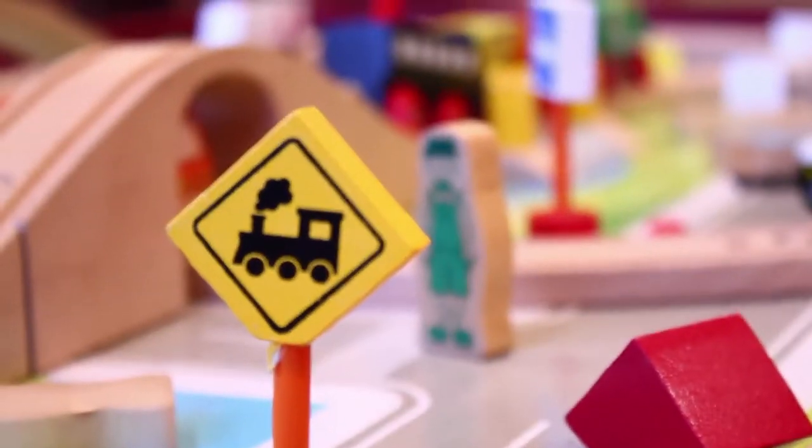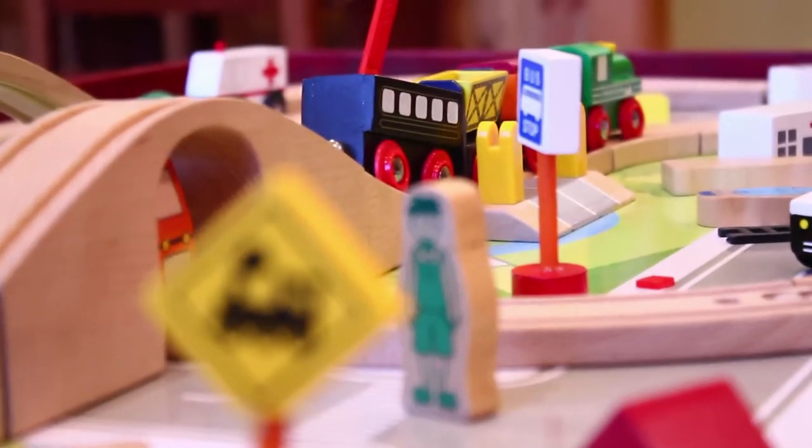Some people, when they think of Dental Depot, think that this place is only for kids. You can see that they do invite children into this facility — you have the train set, which who doesn't love? But Dental Depot does procedures on both adults and children. They welcome everyone.